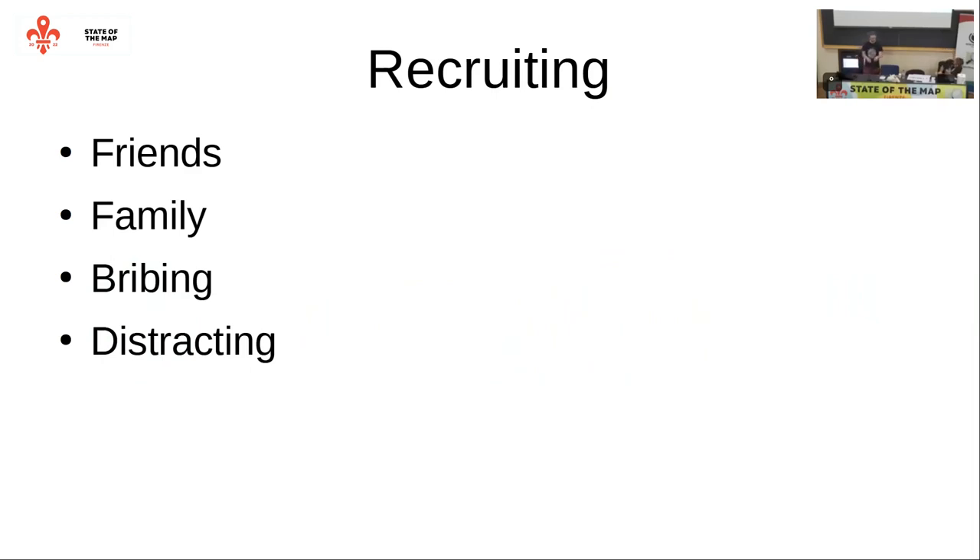One hint about recruiting: you can ask friends, family, you can bribe people, or distract random people in the hallway and ask for help. And I am doing it right now - I am still wanting to test it a bit more. So if someone can spot me and is interested in trying to use StreetComplete while I look at how they are trying, and maybe failing, then tell me and I will gladly do the test.